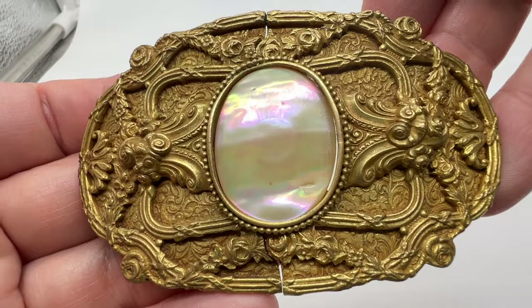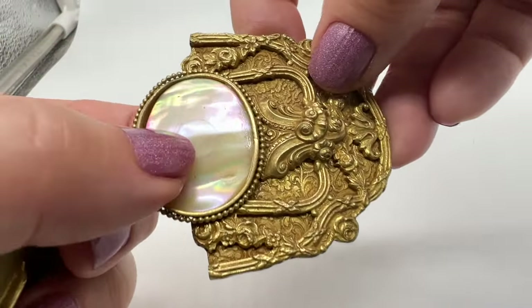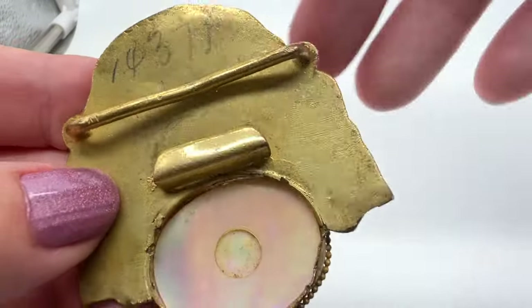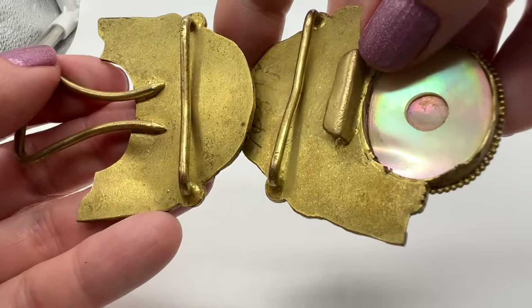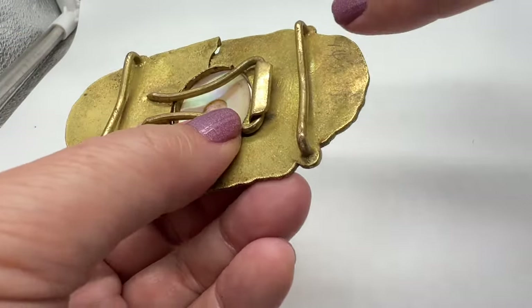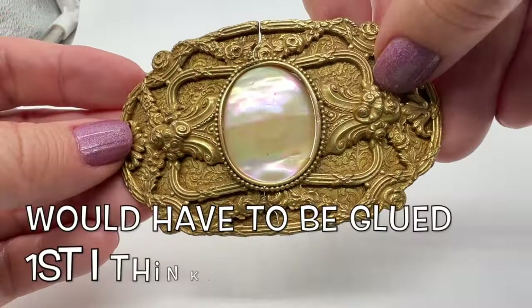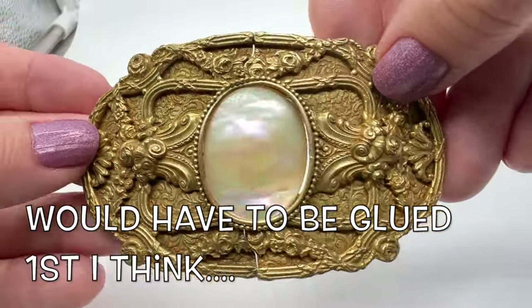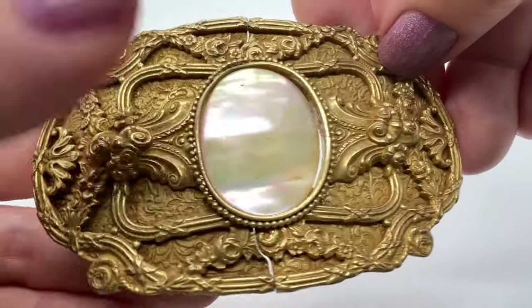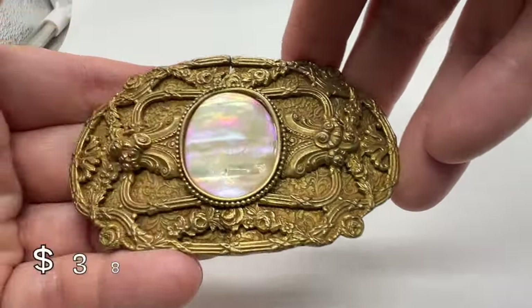Look at this amazing Art Nouveau buckle. That is mother of pearl. It's a little bit loose — not a big deal. One way that people wear these — I don't know if you can do it with this because it's so big, but I don't see why not — is they take a thick piece of black ribbon and put it through there and wear this as a choker. Wow, this is a beautiful old item. I love it. Look at all the details — it's a beautiful thing.